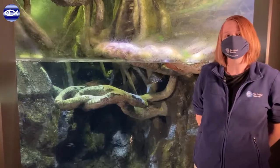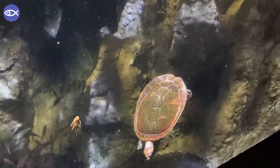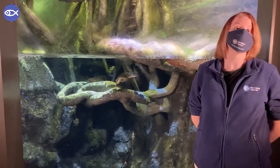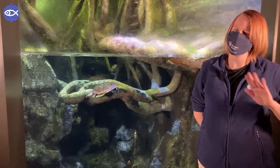You may notice some other residents in this tank that are much, much smaller, including fish and a red-headed river turtle. Now the number one question we get about this tank is, do the anacondas eat their neighbors? And the answer is, they do not.